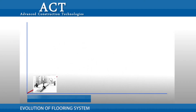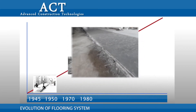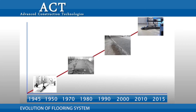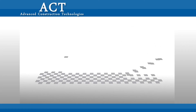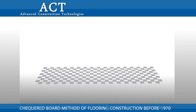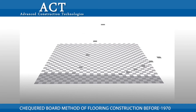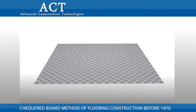UltraFloor Prime Composite Jointless Flooring System eliminates most of the drawbacks in traditional flooring systems prevalent for the last 45 years. The flooring system adopted in earlier days, prior to 1970, was the checkerboard method. Floors were laid with panels of 10 square meters, alternately like a checkerboard. This method had too many joints and took enormous time for construction.